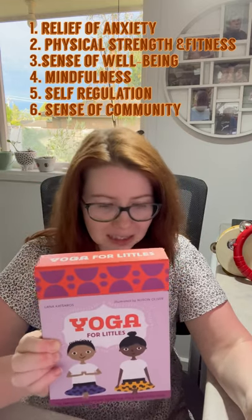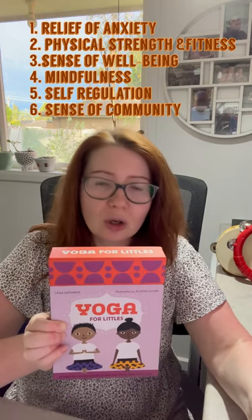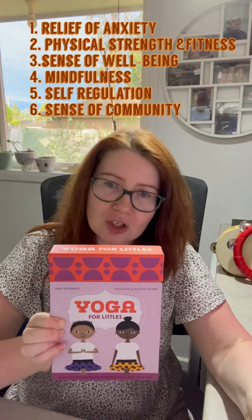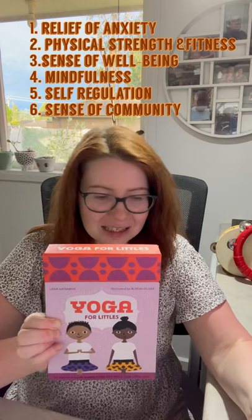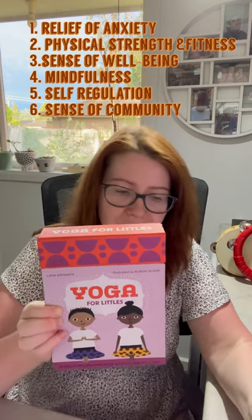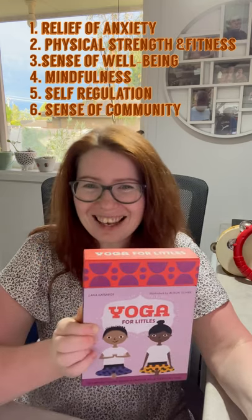And because it's a group activity, yoga helps to celebrate a sense of community and celebrate happiness. From my experience, yoga also helps to support positive self-esteem. Because if children are offered to do something and they succeed, such as a tree pose or any other positions or asanas as they're called in yoga, it does help to create a sense of achievement. So there are many, many benefits of yoga.